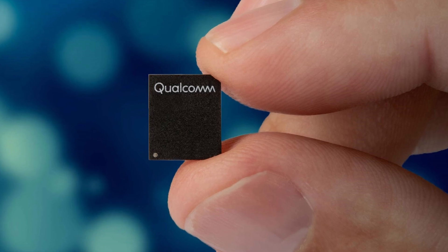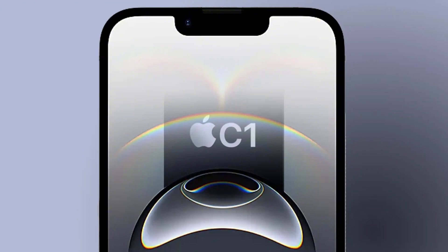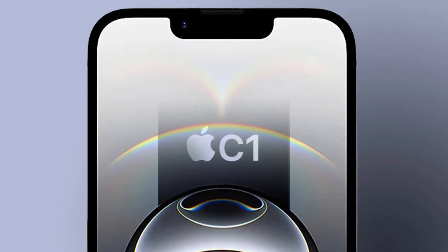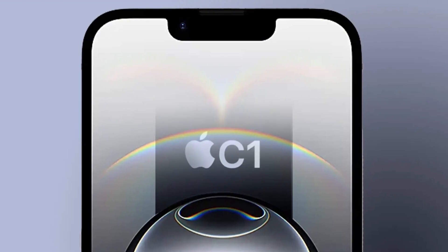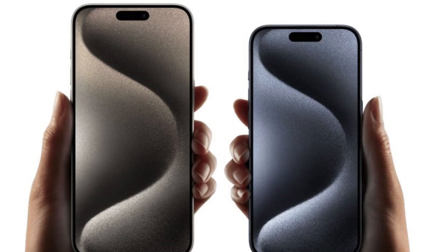Which models will still use Qualcomm modems, and which ones will get Apple's new in-house chip? Here's what analysts are guessing. The base iPhone 17 and a brand new model called the iPhone 17 Air will likely use Apple's C1 modem, while the more expensive iPhone 17 Pro and Pro Max will still use Qualcomm's chips for now.